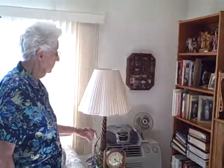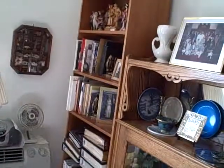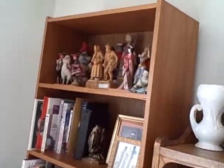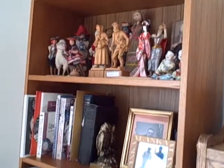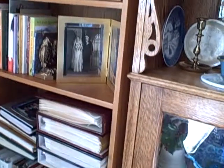And the tallest bookcase with more dolls and more books and some of the albums — I have so many albums I don't really know what to do with them, but we tried to find places. I took your suggestion and gave so many of the albums to the nursing homes, which they were just delighted to have.